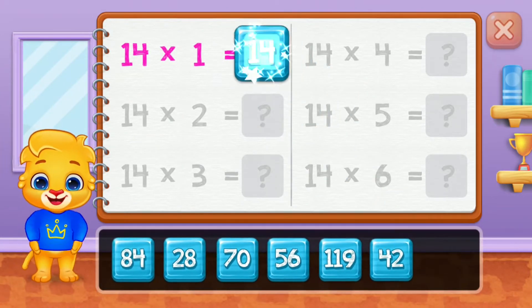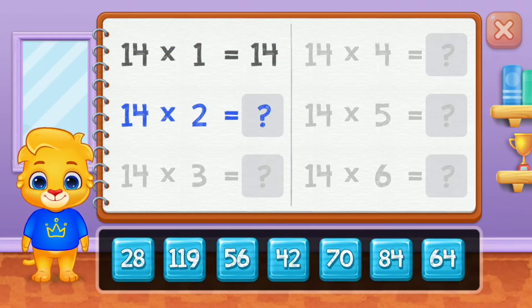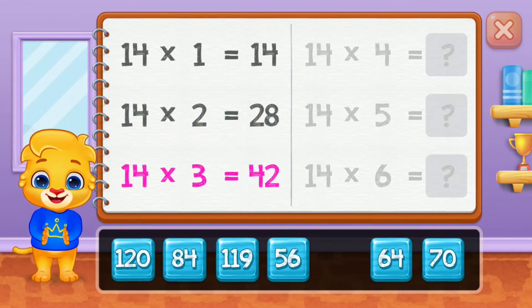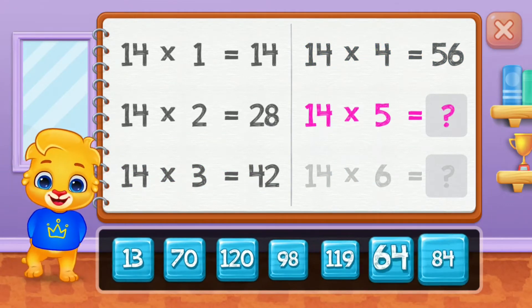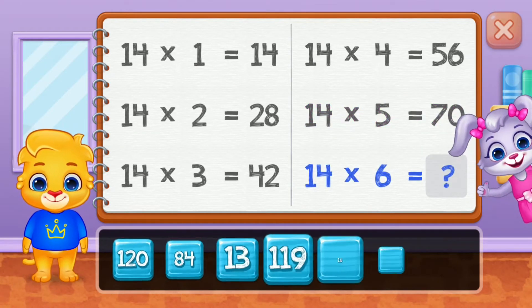Fourteen, twenty-eight, forty-two, fifty-six, seventy. Good job!